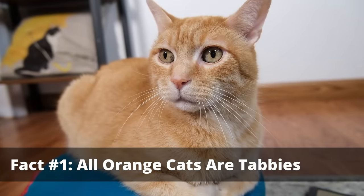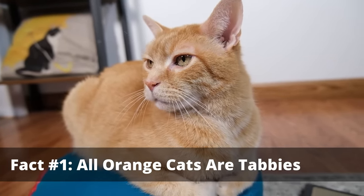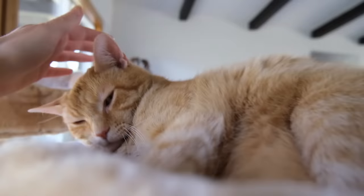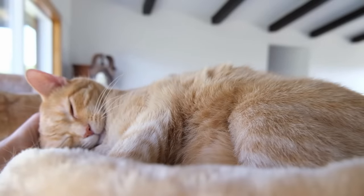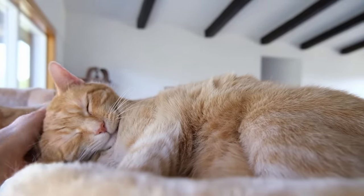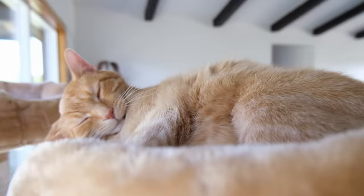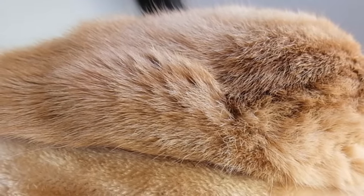My first fact about orange cats is that every single orange cat is also a tabby cat. Tabby is not a specific breed — it is a coat pattern, and it is coded for by the presence of the agouti gene in the cat. The agouti gene causes the cat to have these multicolored strands of fur that end up patterning across the body.